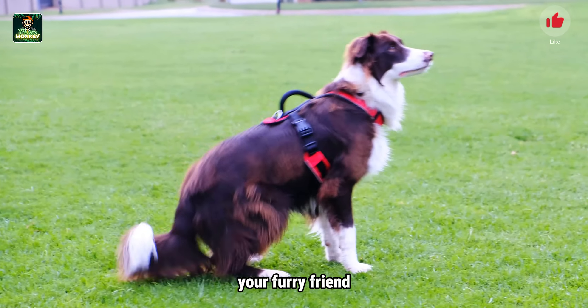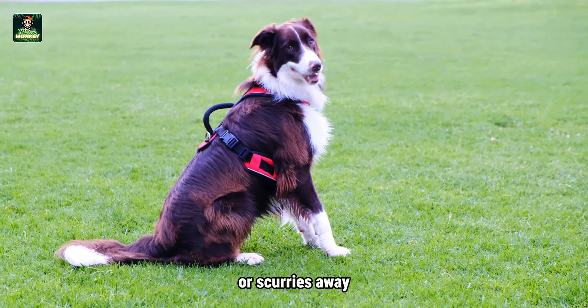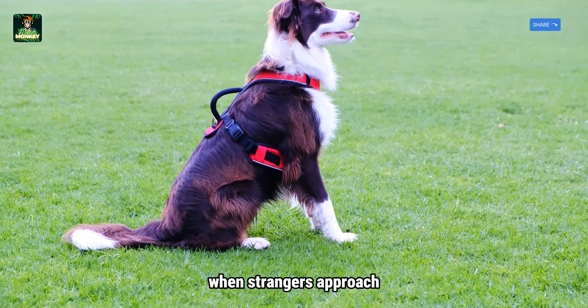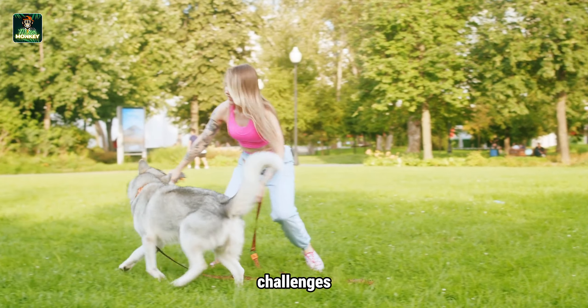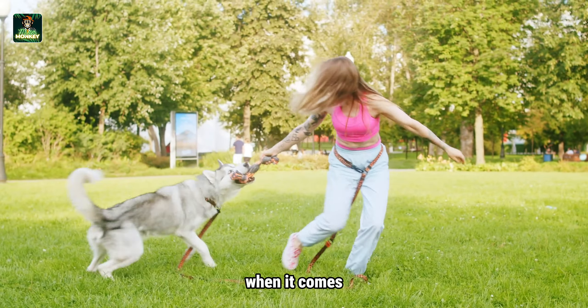Do you ever wonder why your furry friend trembles at the sound of thunder or scurries away when strangers approach? It all boils down to fear, a powerful force that significantly influences a dog's behavior. As pet owners, we often encounter challenges when it comes to training a dog that's fearful.